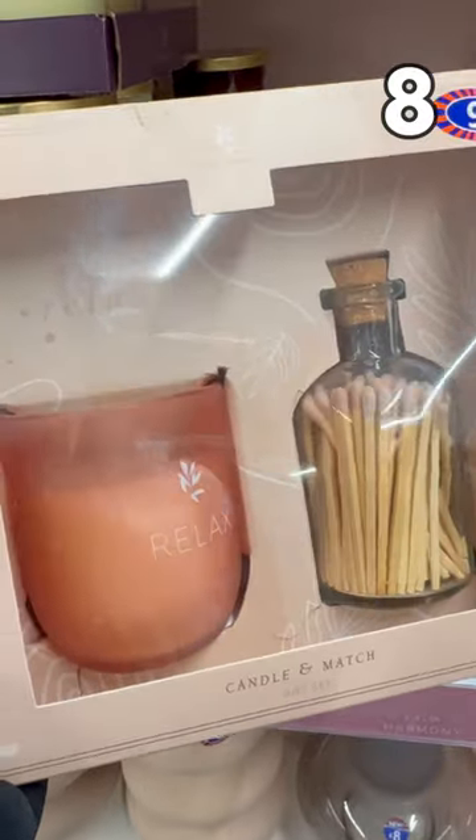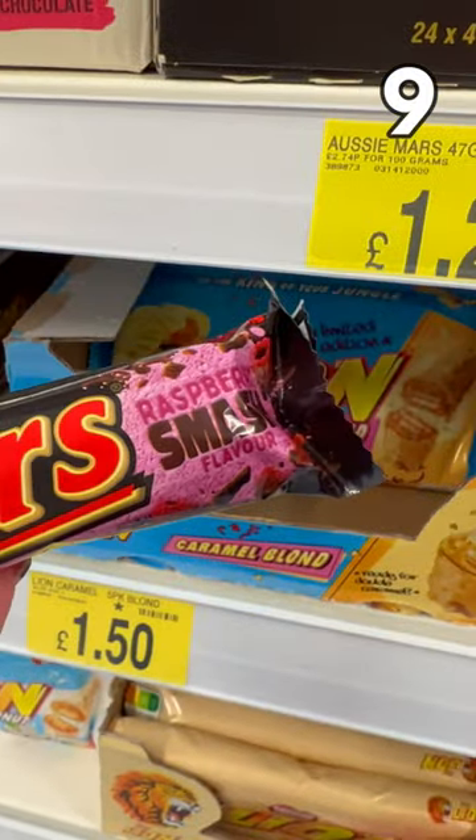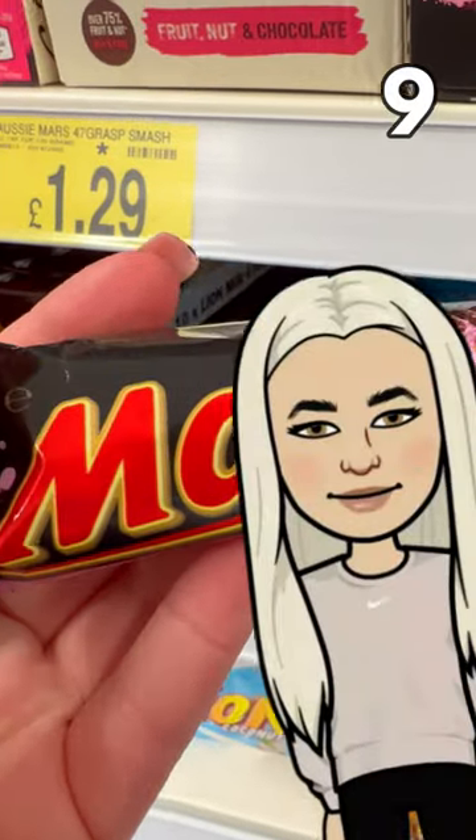A candle and mattress gift set for £6 — set the mood. This Mars Bars Raspberry Smash is £1.29, going straight into deals by Mia's basket.